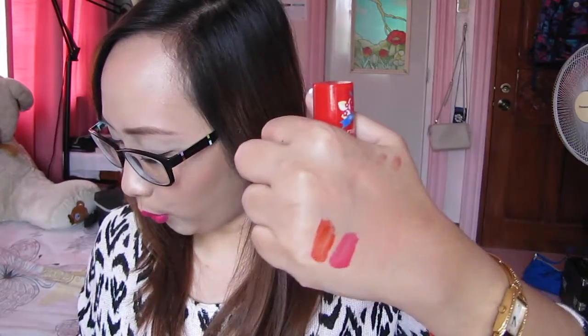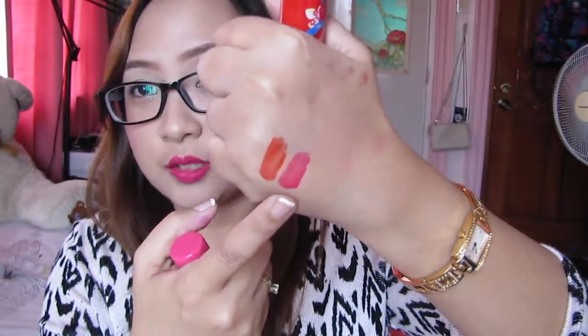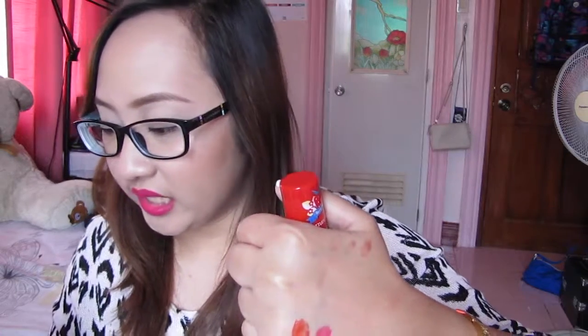I also have PK015, which is my favorite — the wand is very big so it goes on easily. Then I have RD305 in red. They have names in Korean but I can't read Korean so I can't tell you the names. The orange is kind of an orange-red, but I love all three of these products. I'm especially looking forward to using the other two since I've been using the pink one for about two months now.